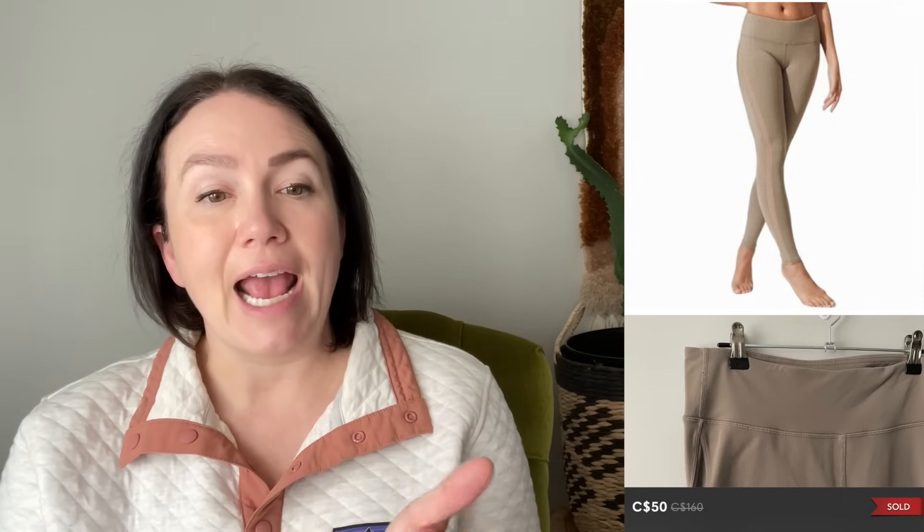Next is a pair of Alo yoga leggings in a tan neutral color, size large, sold for $50. I think these held value because of the neutral tone, the size large, and the solid pattern. Some Alo leggings have very dated features, same as Lululemon, so I'm pretty cautious when picking them up. If you're paying up for Alo, I'd recommend double-checking what they're selling for and whether they have any dated features.